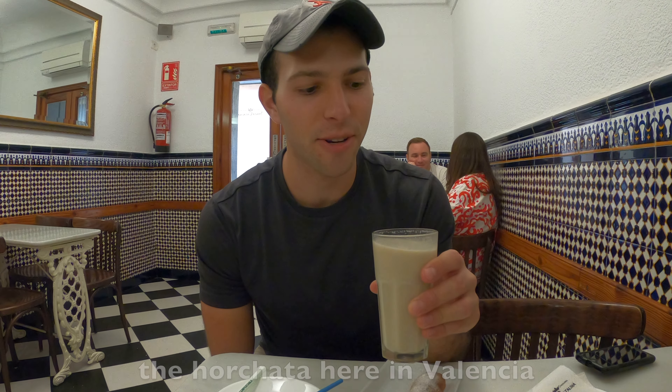We are now in an area called Port Saplaya, right next to the ocean north of the city center here in Valencia. It's a beautiful area with tons of little canals and beautiful colorful buildings. This area is actually nicknamed 'Little Venice' because of the way it looks, so we're going to roam around and explore.